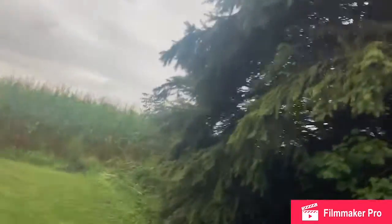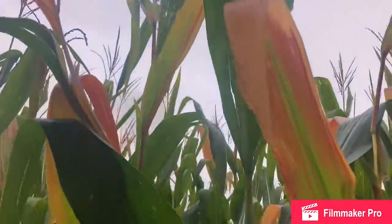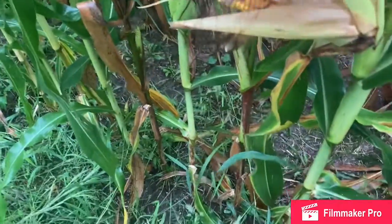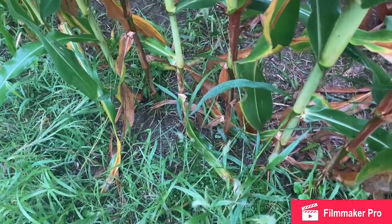I'm out here checking the corn because in two weeks, hopefully, we'll be starting harvest — though I doubt it, you never know. Here's some corn right here. It's turning brown because harvest is right around the corner. You can see some of the corn has got some bugs on it.